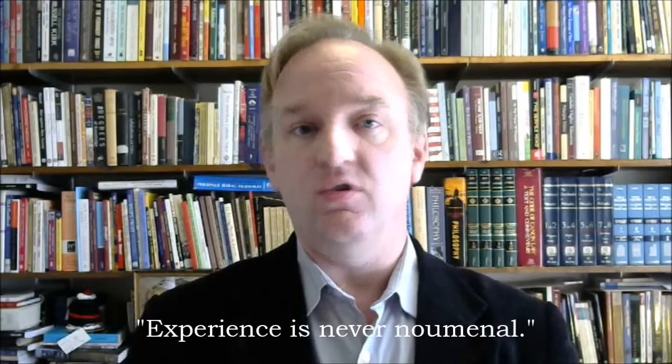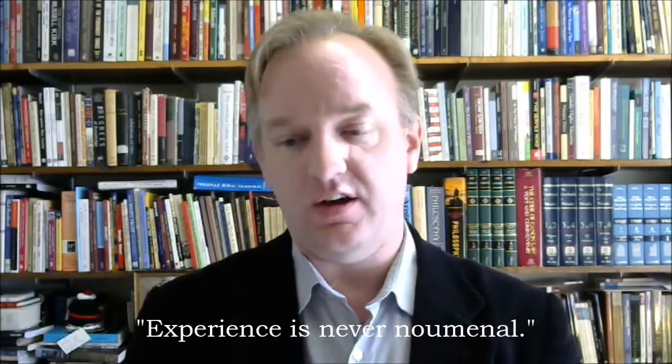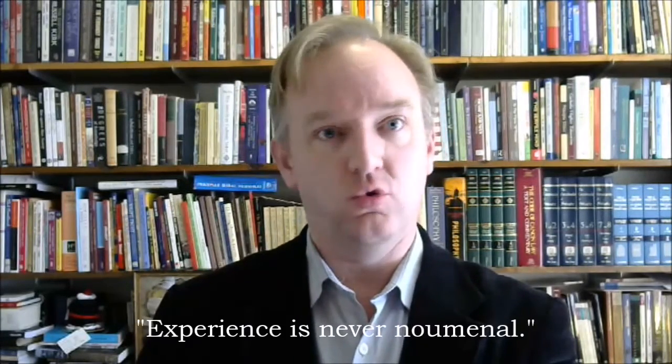Take an example. Suppose I say in a class on Kant that experience is never noumenal, and you write this down — experience is not noumenal. You write it down over again, put it on a flashcard, you memorize it, and later on you're able to give that response. What is experience like? Well, you say it's not noumenal. That's fine, but in the course of doing this, what have you learned? You've learned very little. You've trained yourself to respond like to a bell, but you've not actually learned anything. You've not learned what those words mean or how they're significant.